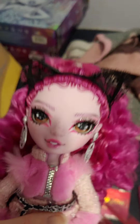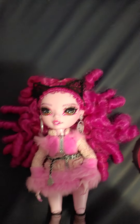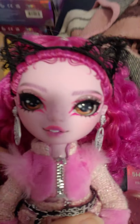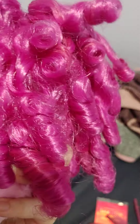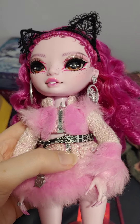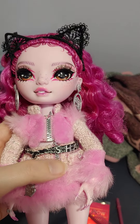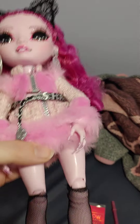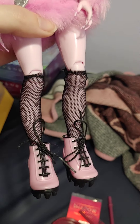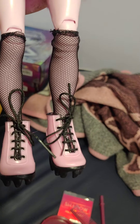So she has glitter eyeshadow and she has brown eyes. Feel free to turn up the volume if you can't hear me too good. She has these pink curls and then she has this pink fuzzy outfit with some nice sweater material in the middle. She has a Shadow High belt — it says Shadow.